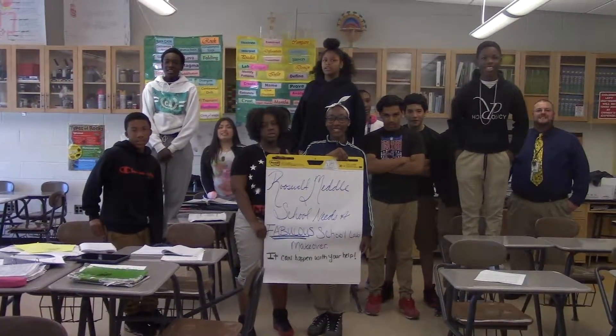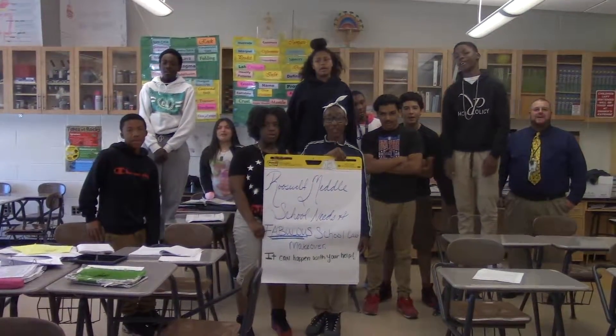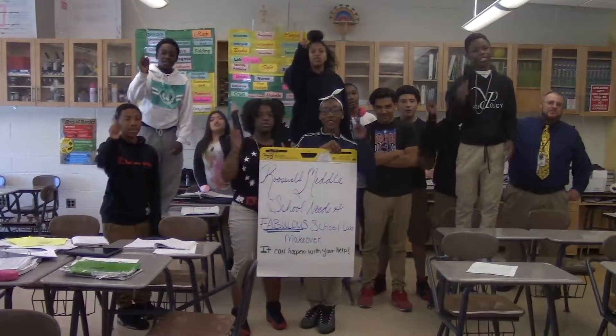Let's go for it! Roosevelt Middle School needs this makeover to ensure that we can provide the latest learning tools and technologies for our students. We need the help of Northrop Grumman Foundation to make it happen so that we can prepare the students in our district for the 21st century. Choose Roosevelt Middle School to create the best science lab for us. Roosevelt Middle School needs a fabulous school lab makeover — it can happen with your help.